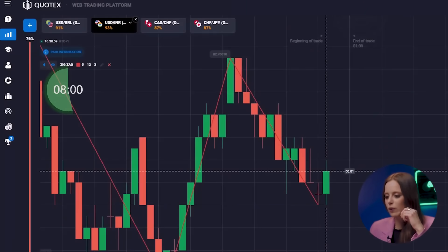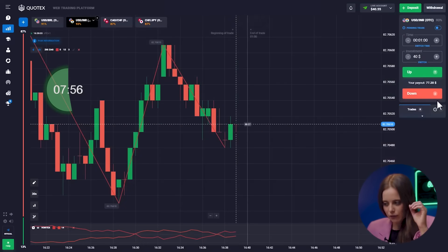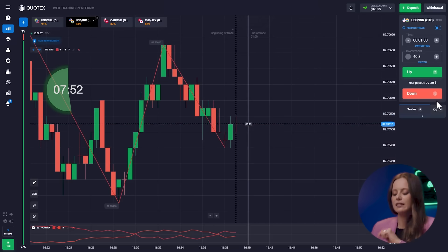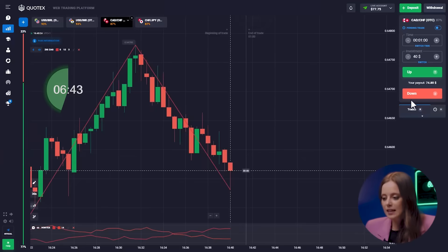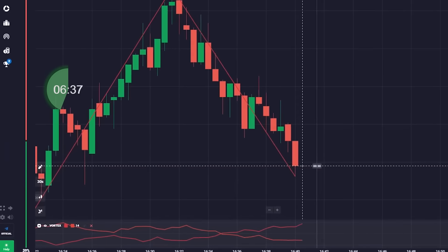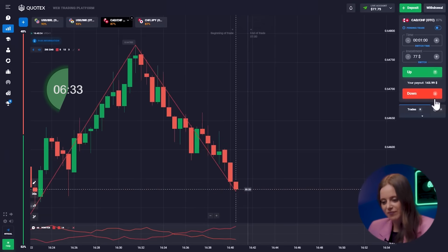Judging by the calm bullish Vortex line, candles won't go up — let's get into the deal, down. We have $77 in the account. The timer keeps going. Zigzag is sending messages that the present trend is still not tired and will continue — our decision: absolutely work the trend. Get down!